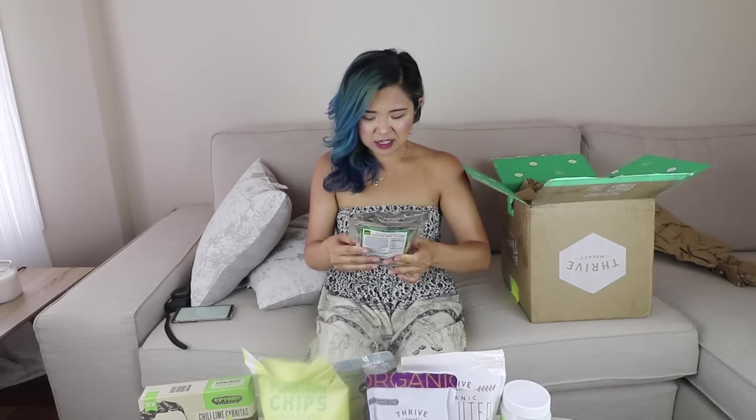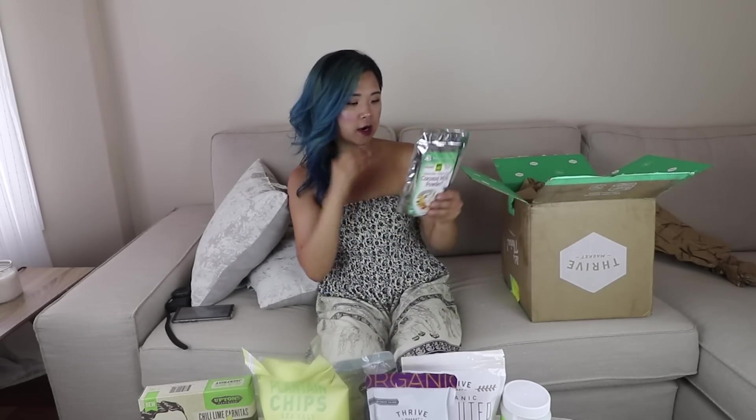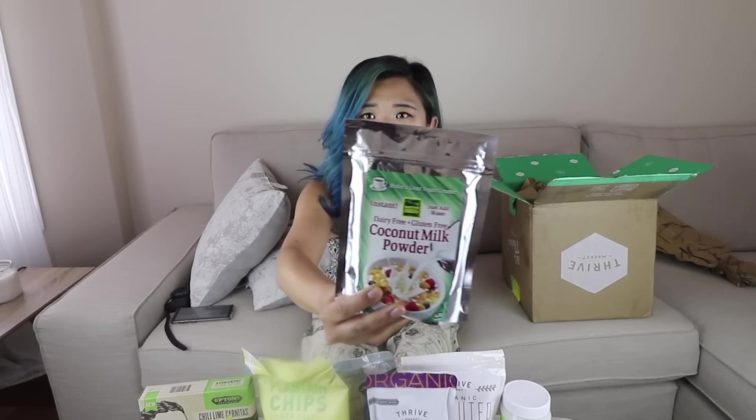This one is really exciting because I have never seen this before — instant coconut milk powder! I assume it's for coffee. You add water and it becomes coconut milk — I did not know this product was a thing. So instead of getting a can of coconut milk, you get coconut milk powder and just add water. This would be amazing for traveling, especially air travel.